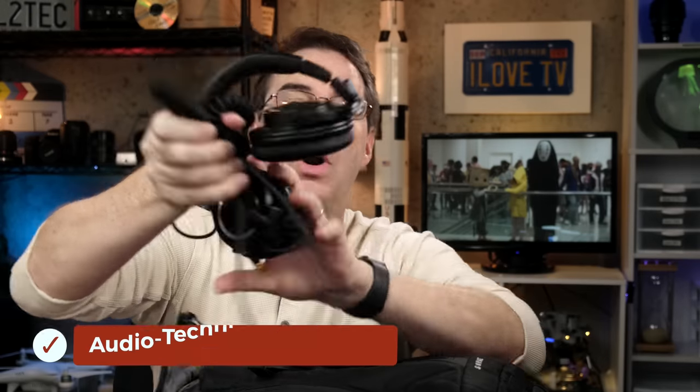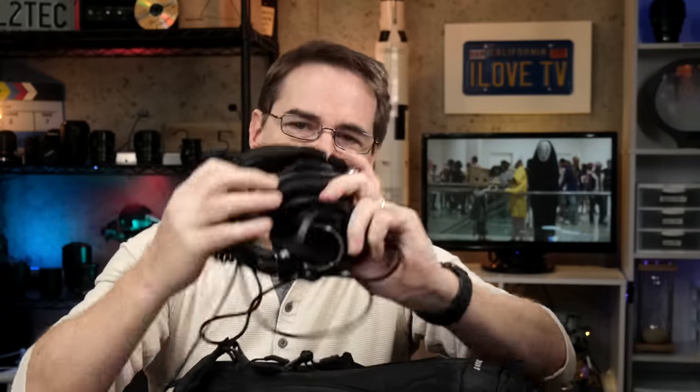Speaking of editing, I brought headphones. They collapse up so they're compact, but I don't like using AirPods and things like that for editing — I like real headphones. So I brought a pair, and I used them.